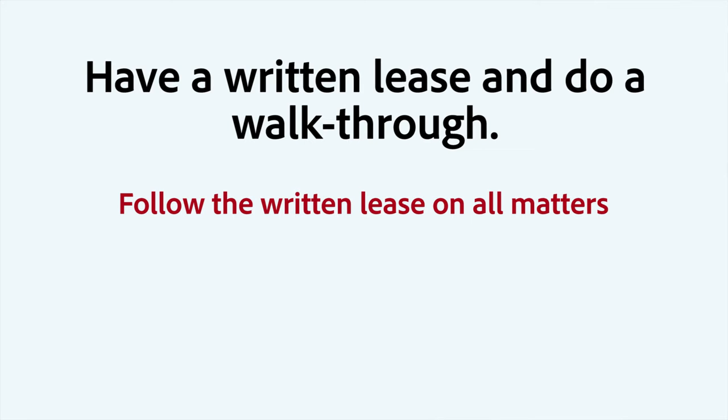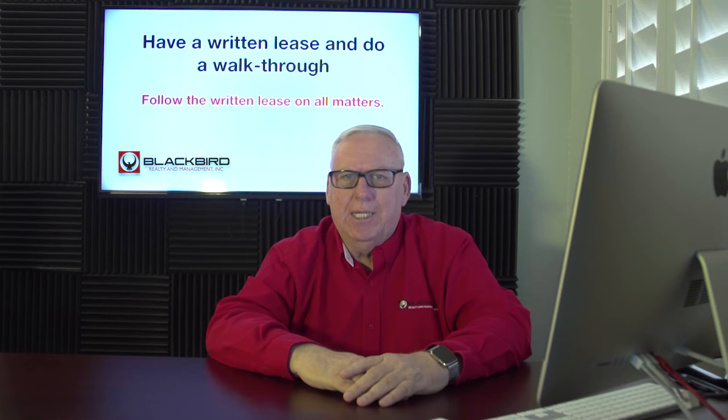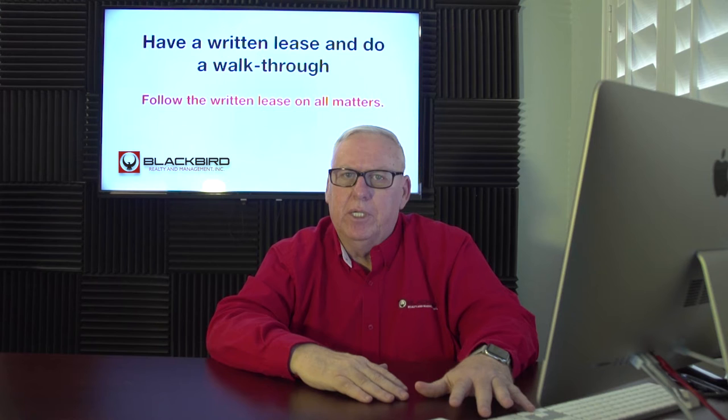Tip number three: have a written lease and do a walkthrough of the property. Inside your written lease, have everything in there that the tenant needs to know — when's the rent due, when's it late, what happens when it's late. During the walkthrough, have pictures of how the house looked when the tenant moved in, so that when a tenant moves out it'll be easy to compare. It'll help you when you're trying to settle the security deposit with them. Follow the written lease on all matters.